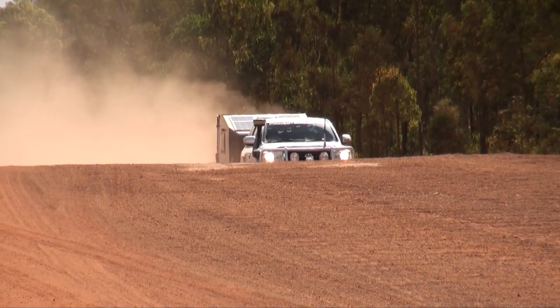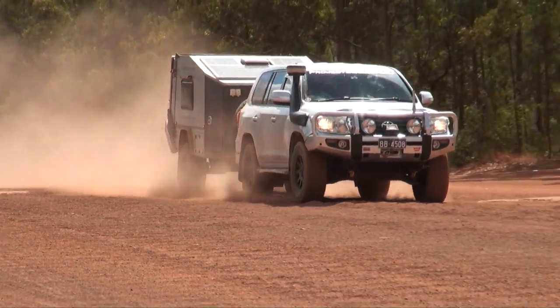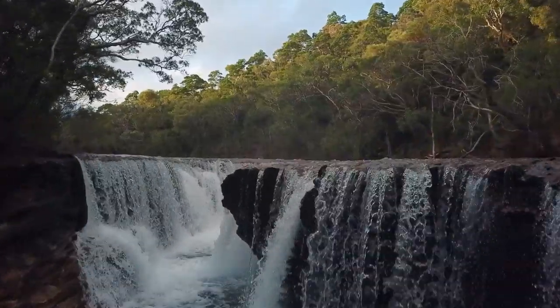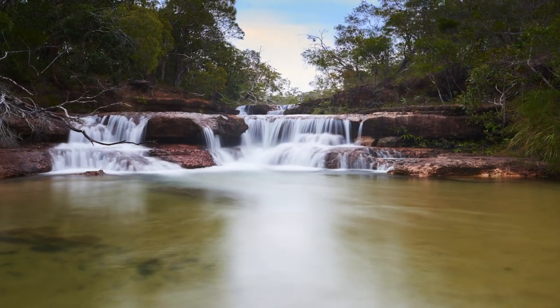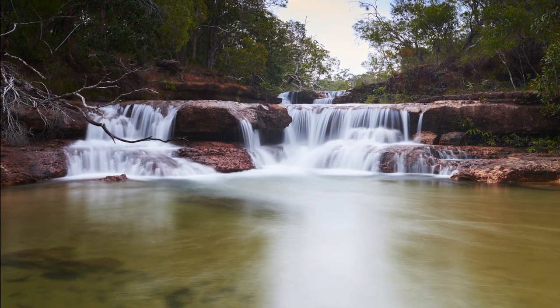Not long after Cockatoo Creek, we briefly rejoined the Bamaga Road, which is fantastic if you happen to love corrugations. A few kilometres later we turned back onto the OTT and headed to Canal Creek for a couple of nights, right next door to Elliott and Twin Falls. These beautiful waterfalls and swimming holes are a highlight of the trip, and an absolute must-see as you head up the Telly Track.